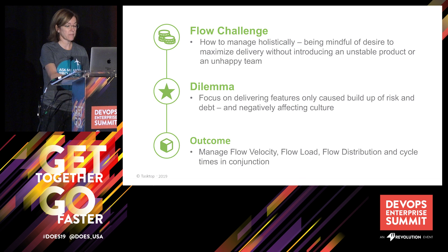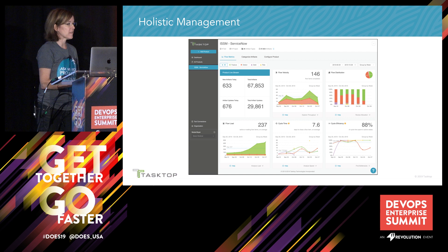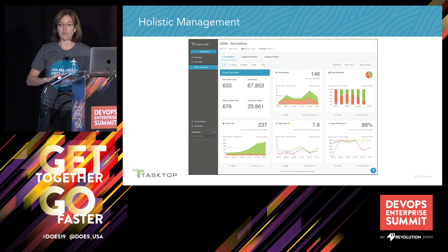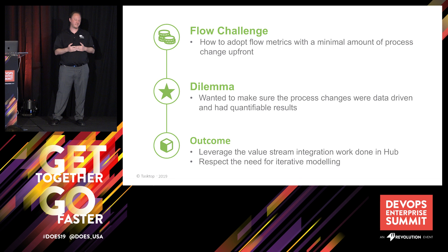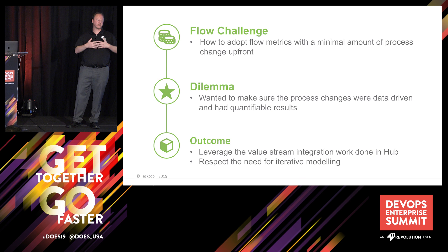Now we're going to talk a little bit about behind the metrics. Hopefully those few stories were useful — feel free to come up to our booth afterwards. But I wanted to spend a little bit of time on what's important behind the metrics. The challenge we had here was: how could we adopt the flow metrics with a minimum amount of process disruption? We wanted to make sure our changes were data-driven and we had quantifiable results. We wanted to value the integration we had already done and understand all those handoffs. And really to understand what we had to do from a modeling standpoint.